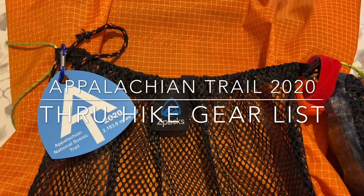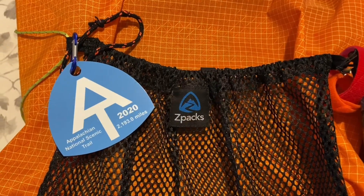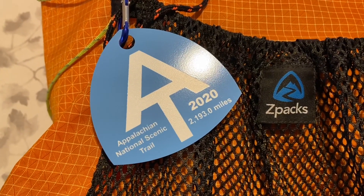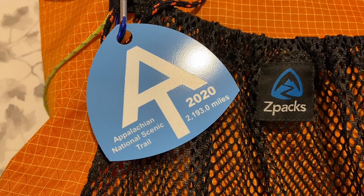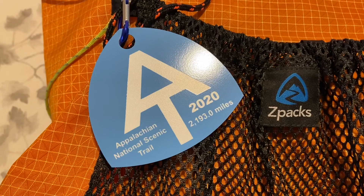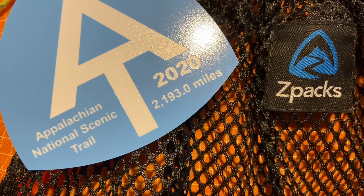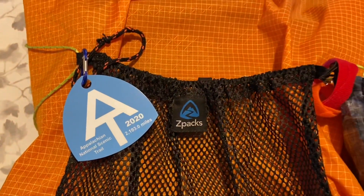Hello everyone, this is going to be my gear video — it might be a little longer than normal, but I want to show you my pack and all its contents. This is the actual 2020 AT thru-hiker tag, and as you can see they have increased the mileage to 2,193 miles. I'll get my number when I get to Amicalola Falls.